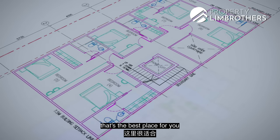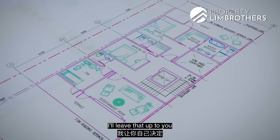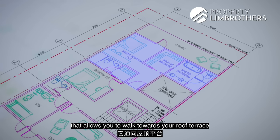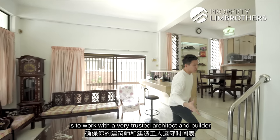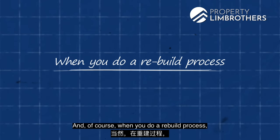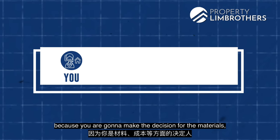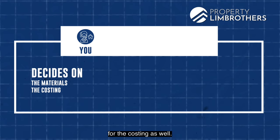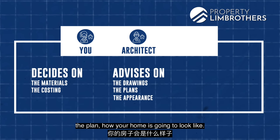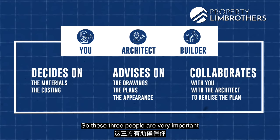Level three is ideal for additional bedrooms, and the attic level could be one huge ensuite bedroom doubling as an entertainment room with access to the roof terrace. Most importantly, work with a trusted architect and builder who adhere to the timeline. A rebuild takes three parties working together: yourself making decisions on materials and costs, your architect advising on drawings and plans, and your trusted builder working alongside both.